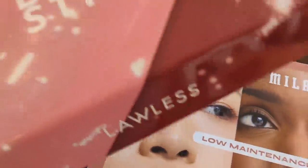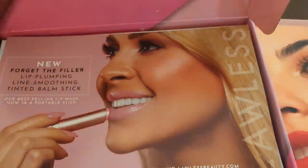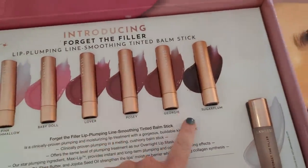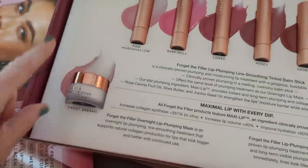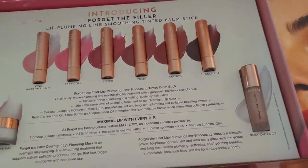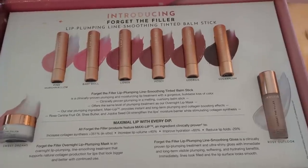From Lawless I got the Forget the Filler Balm Stick, which I also saw at Sephora. I'm really excited because I love their Forget the Filler gloss. In here we have six shades and they all look really beautiful. They also sent the lip mask and one of the glosses as well. So we're definitely going to be opening all of these up and checking them out.